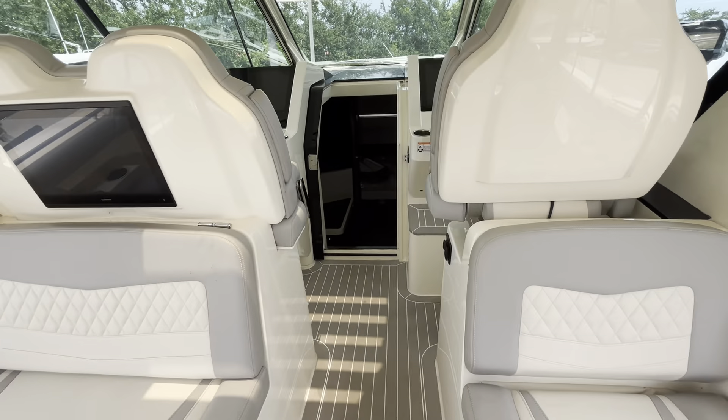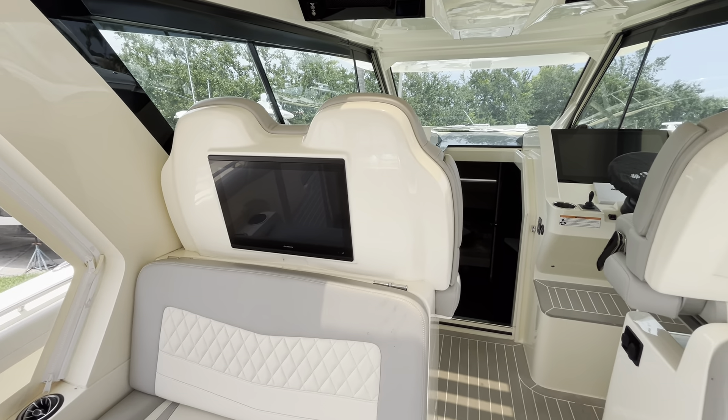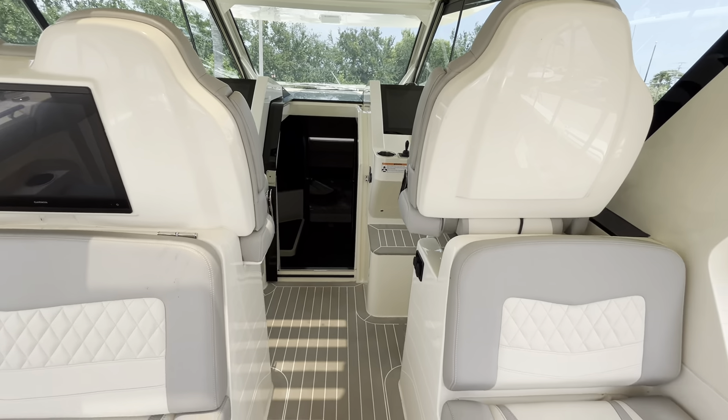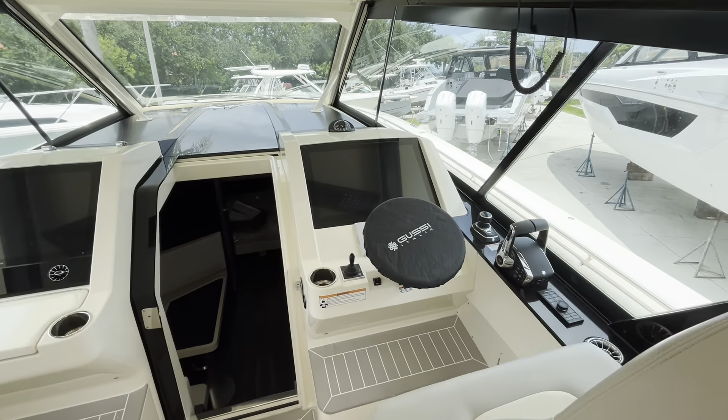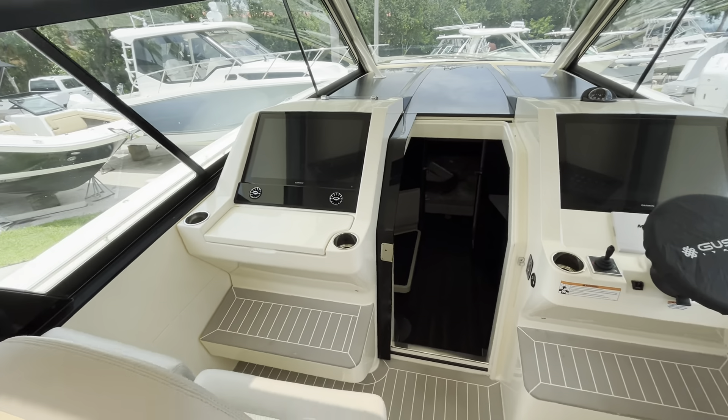There's ample seating for at least eight people. You're going to have your Garmin 16-inch screen, plus two 24-inch Garmins at the helm, along with your joystick controls and bow thruster.